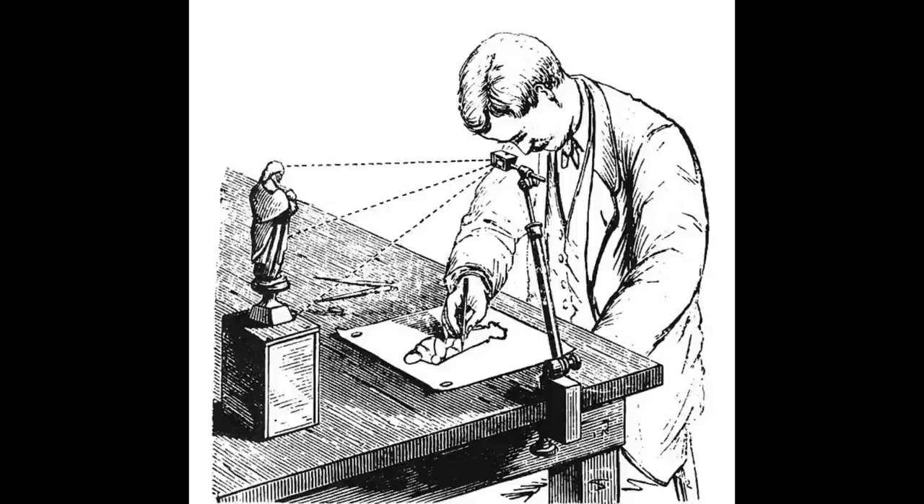A similar device, the camera lucida, performs an optical superimposition of the subject being viewed upon the surface upon which the artist is drawing. The artist sees both the scene and the drawing surface simultaneously, as in a photogenic double exposure. This allows the artist to duplicate key points of the scene on the drawing surface, thus aiding in the accurate rendering of perspective.